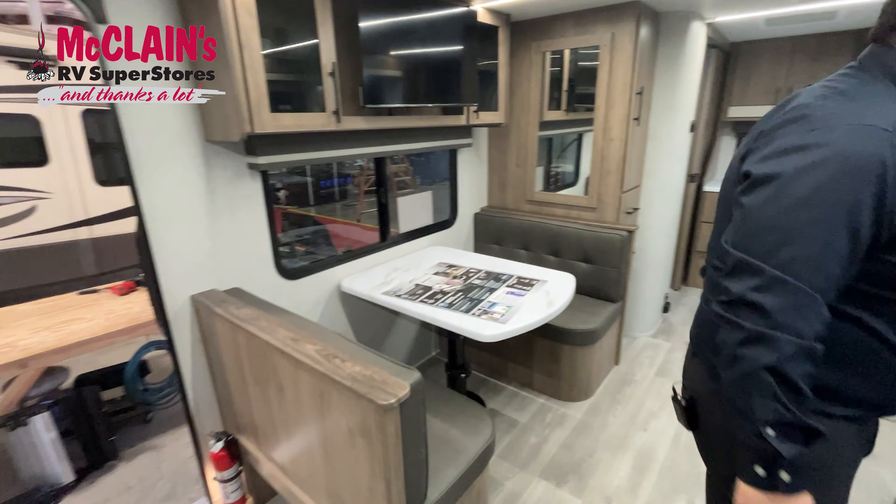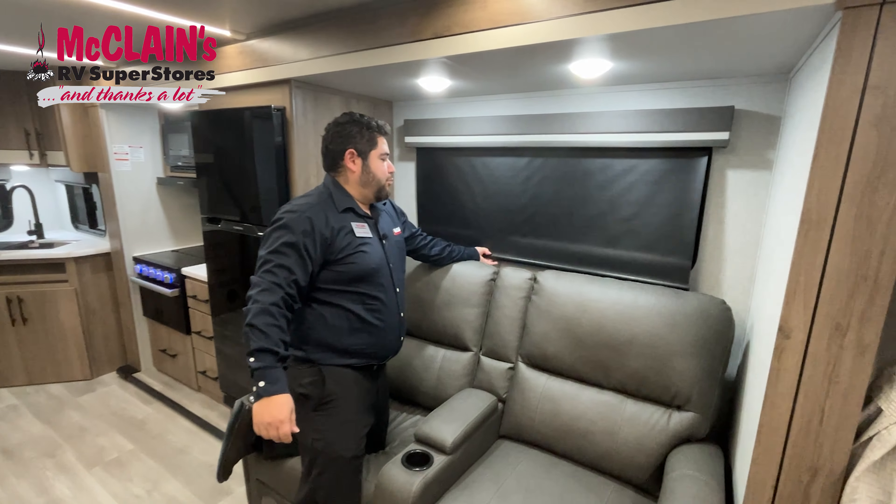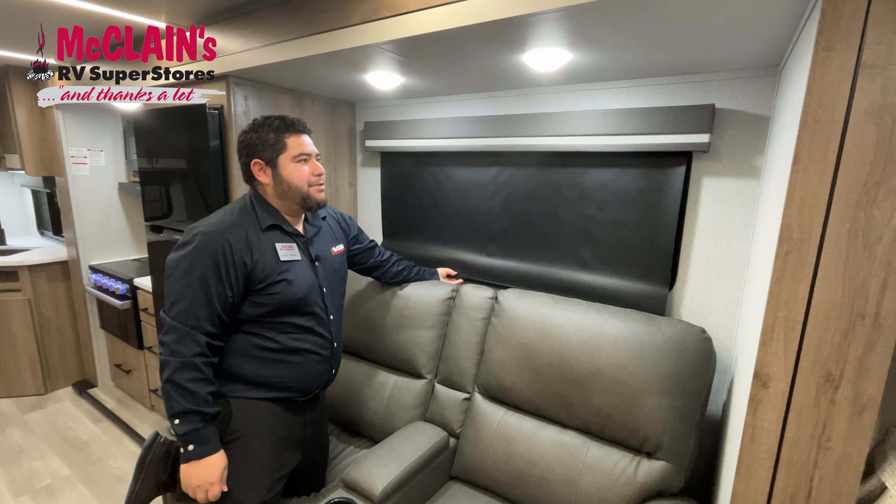Another thing I like is they added a blackout feature — it's really nice. If you don't want anybody to see in, you've got complete privacy in here.